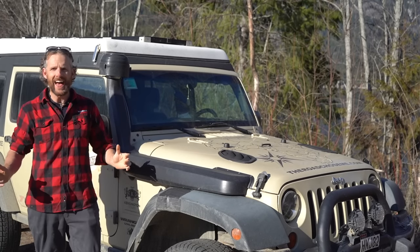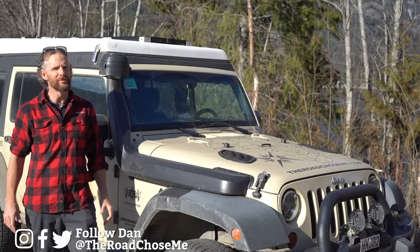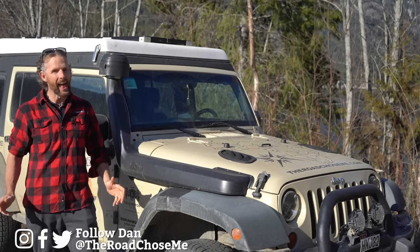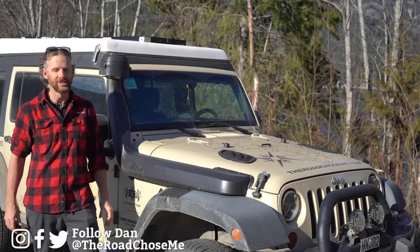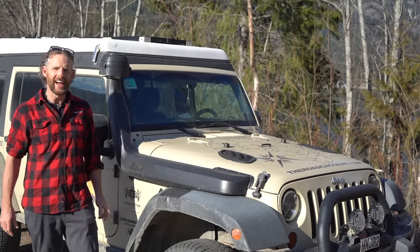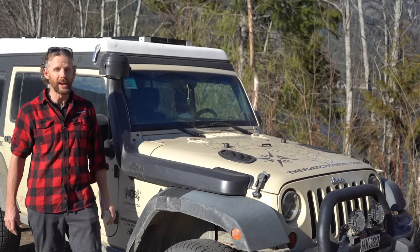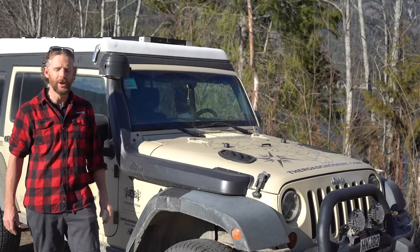Welcome back everyone to another episode of The Road Chose Me. My name's Dan and it's time for a whole new season and a whole new set of adventures. I've had a bit of a break for the winter, the sun is out now, most of the snow is gone, and it's time for me to start building a brand new overland vehicle.